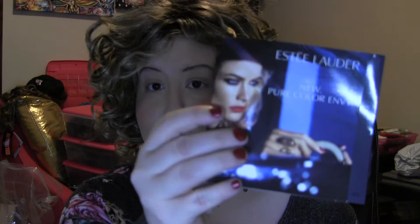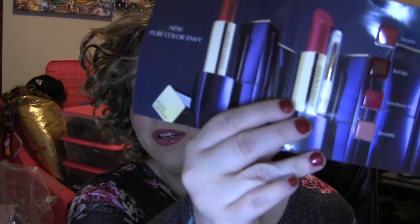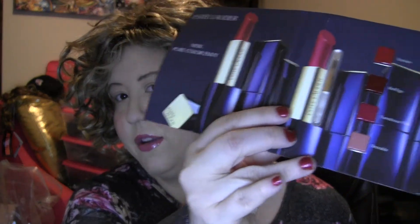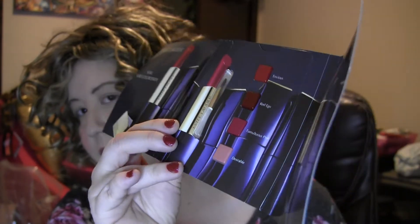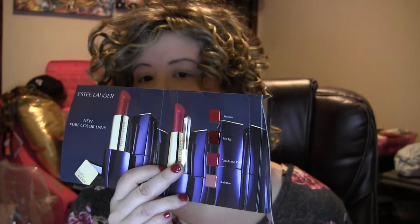I've got a sample here — I get these all the time in my beauty boxes and in my Ulta orders. This is Estee Lauder, and what's really cool about it is you're getting a sample of four different lipstick shades and you also get a little lipstick brush in there that you can actually try the lipsticks with. I think that's really cool for it being a sample piece.